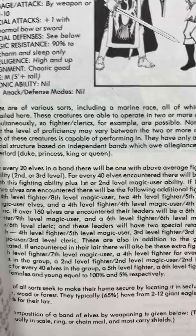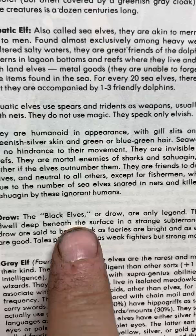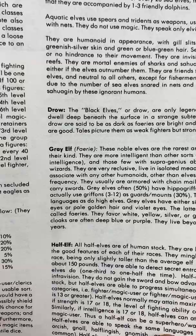And then we have the Drow. I don't know how to pronounce it — some people say 'Drow,' but the Drow. 'They are only legend. They purposely dwell deep beneath the surface in a strange subterranean realm. The Drow are said to be as dark as fairies are bright, and evil as the latter are good.' There you go — Drow elves. Gary Gygax made them up, so you argue with the guy who created it. Gray elves, half-elves, wood elves. The ettin. The floating eye. The eye of the deep.